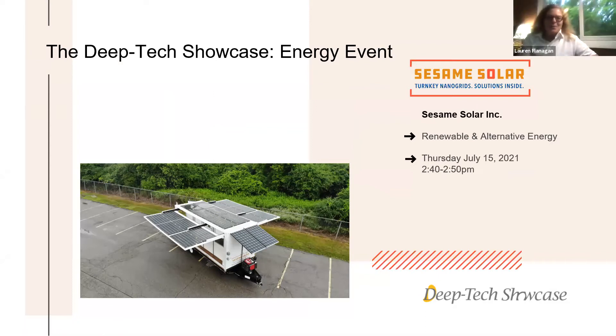Thank you for the opportunity to present. I'm glad to be here. I'm the co-founder of Sesame Solar. We make mobile solar nanogrids with solutions inside for a variety of vertical markets.